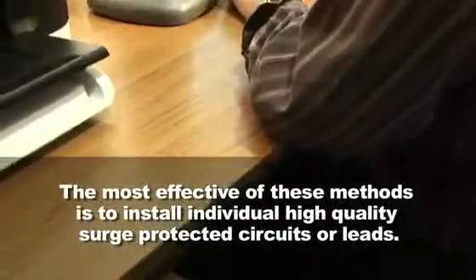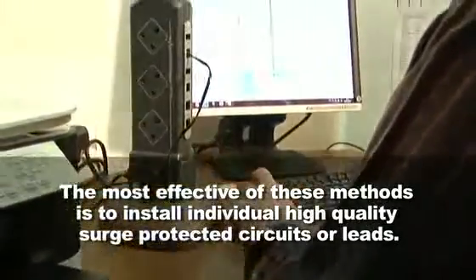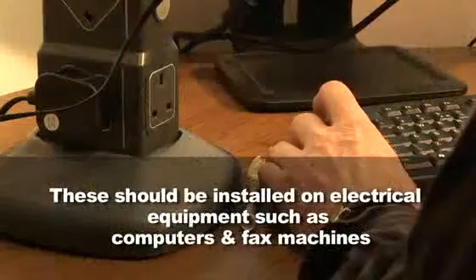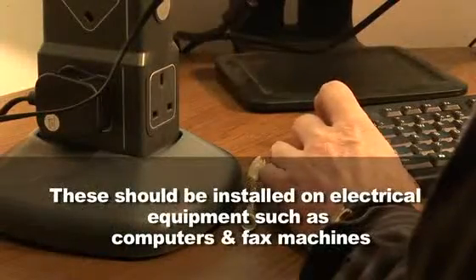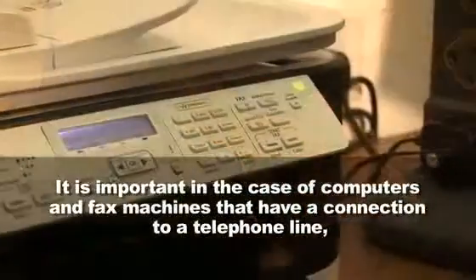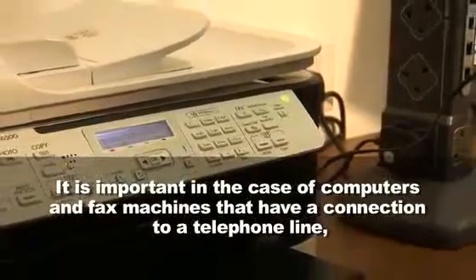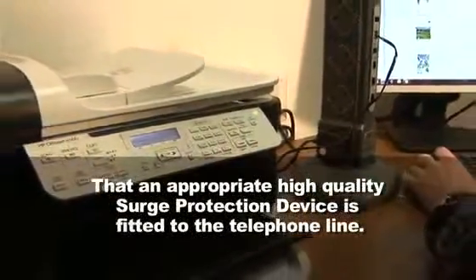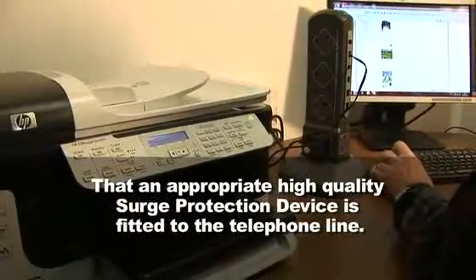The most effective of these methods is to install individual high quality surge protected circuits or leads. These should be installed on electrical equipment such as computers and fax machines. It is important in the case of computers and fax machines that have a connection to a telephone line, that an appropriate high quality surge protection device is fitted to the telephone line.